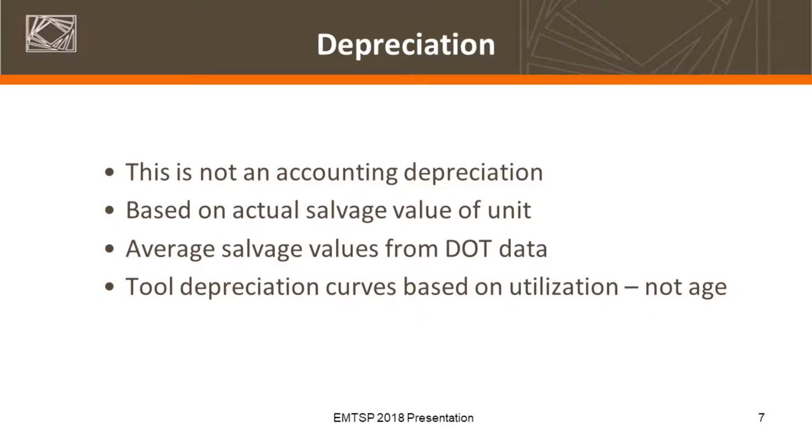In this tool, the depreciation is not your typical accounting depreciation — not straight line or double declining. This is actually based on salvage values. In the accounting world, if you had two vehicles that are eight years old, they're often viewed as worth the same in terms of depreciation. But as you all know from your equipment auctions, that's not necessarily the case. So we looked at factoring in actual utilization. If you have two vehicles that are eight years old — one with 100,000 miles and one with 150,000 miles — those obviously have different resale values. We worked with several agencies to get those average salvage values and set up some depreciation tables.